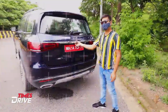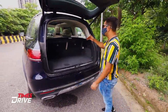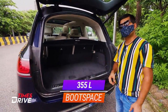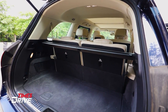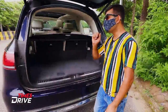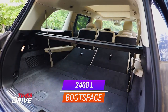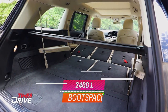Now let's talk about boot space. With all three rows up you get 355 liters of boot space — enough for two or three small suitcases when 7 people are traveling. But at the touch of a button, when the second and third rows fold down, you get a massive 2400 liters of boot space in this 2020 GLS.